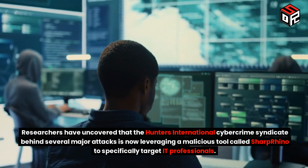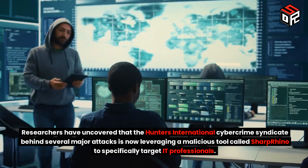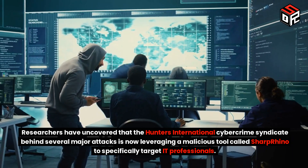Researchers have uncovered that the Hunters International Cybercrime Syndicate, behind several major attacks, is now leveraging a malicious tool called Sharp Rhino to specifically target IT professionals.